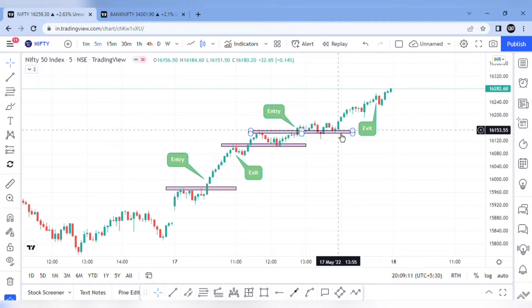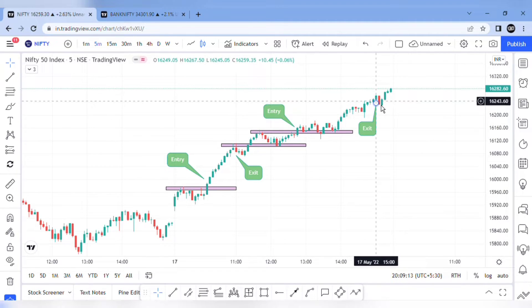We will hold it in support. Then we will stop loss.